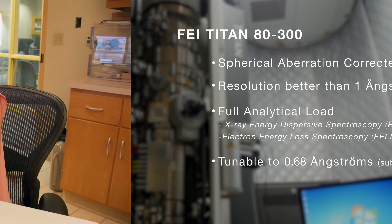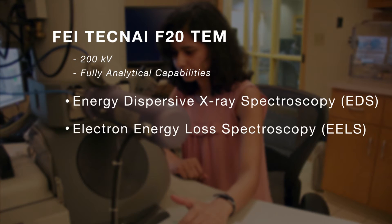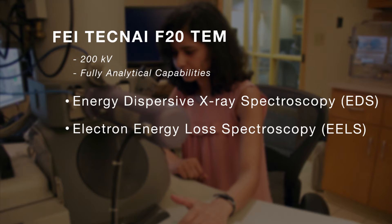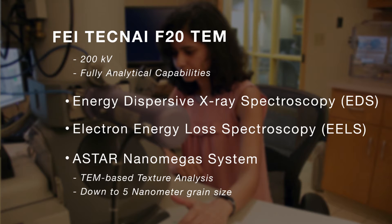The Techni microscope is a Techni F20 200 kV fully analytical microscope. It has both energy dispersive X-ray and electron energy loss. It also has the latest A-Star nanomega system, which allows you to do TEM texture down to a grain size of about 5 nanometers, which is quite unique.